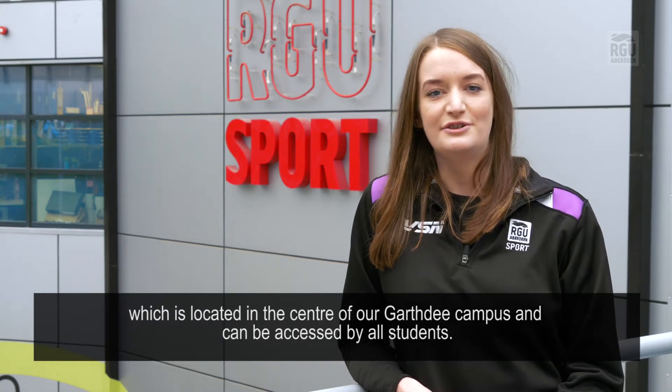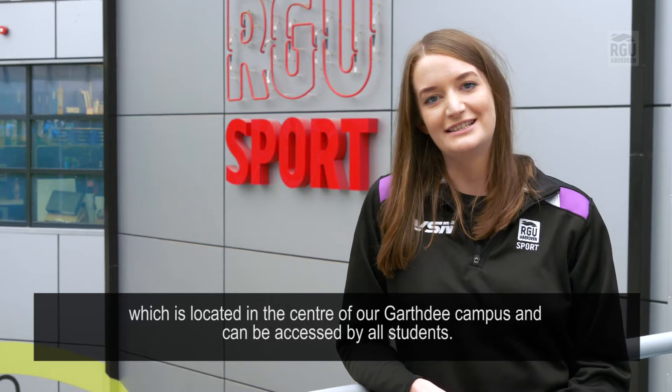Hi, my name's Ruth and I'm the Business and Memberships Manager at RG Sport. RG Sport is a university sports facility which is located in the centre of our Garthie campus and can be accessed by all students.